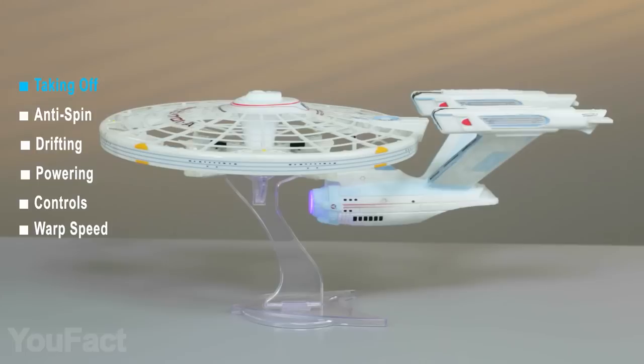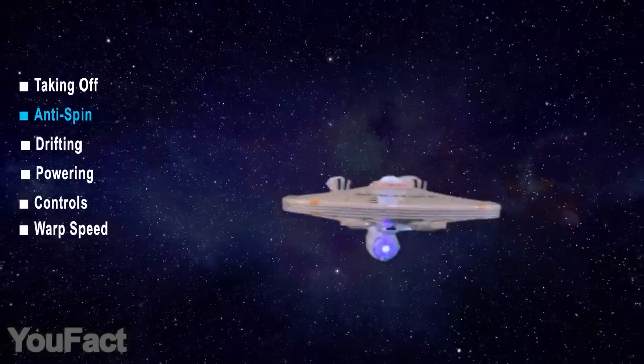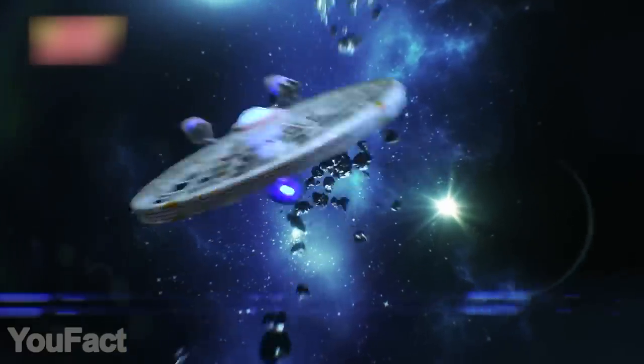Your Enterprise will look even cooler in the air thanks to the integrated lights and sound effects. It also supports warp drive mode that's activated with a special button — that'll give you amazing speed.